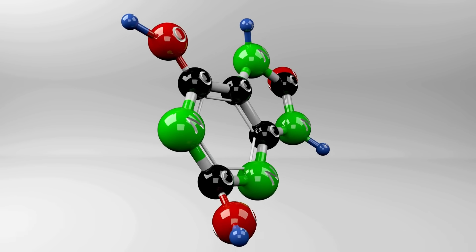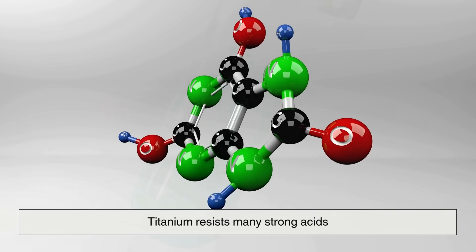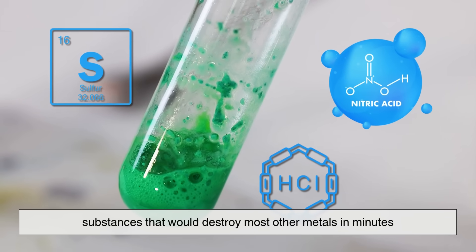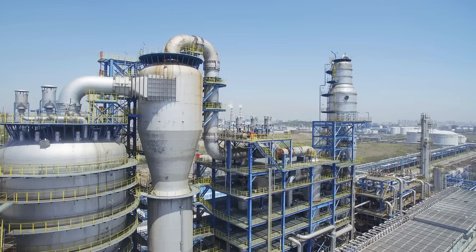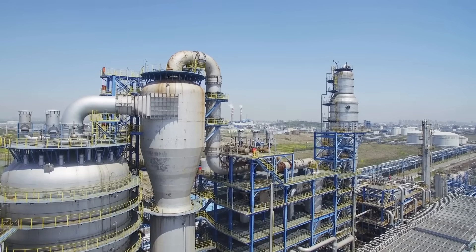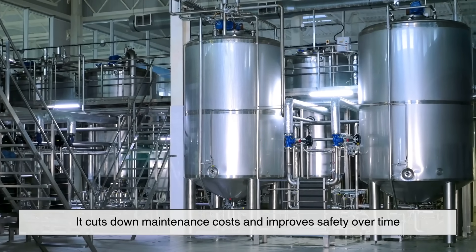Another impressive feature: titanium resists many strong acids, including sulfuric, nitric, and hydrochloric acids — substances that would destroy most other metals in minutes. This is why it's widely used in chemical plants and industrial facilities; it cuts down maintenance costs and improves safety over time.